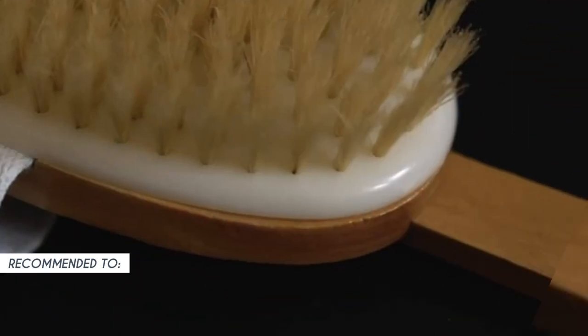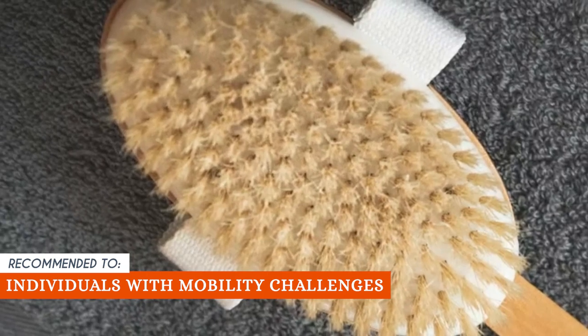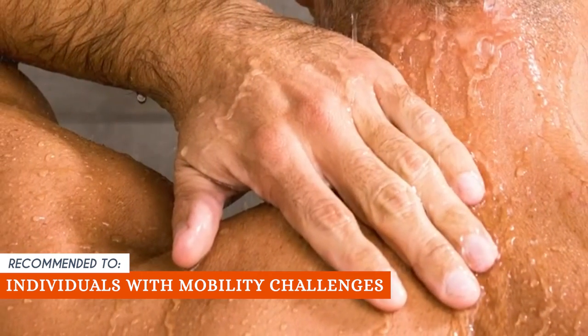The Trusted Shopping Guy team recommends this for individuals with mobility challenges. Whether it's due to an injury, aging, or a disability, the extended handle and gentle bristles make self-care accessible and comfortable.